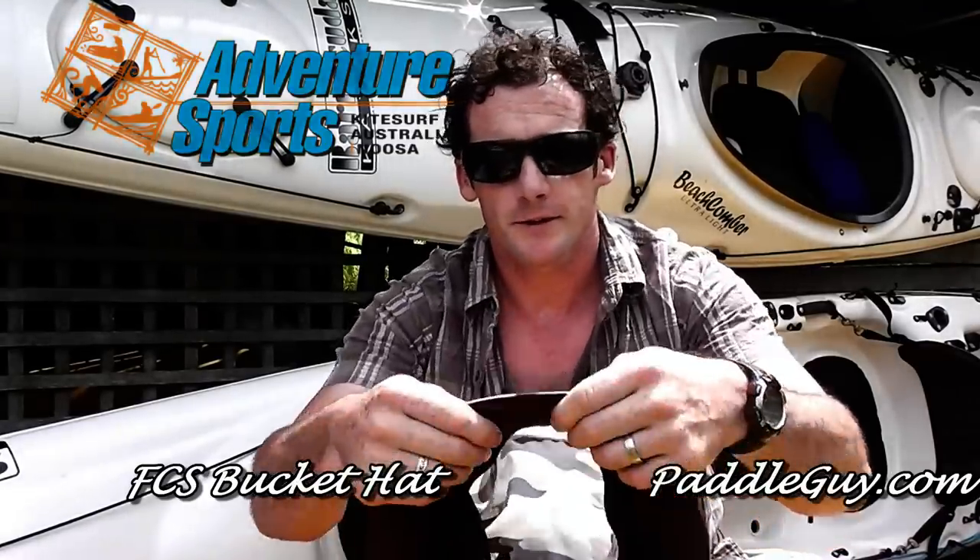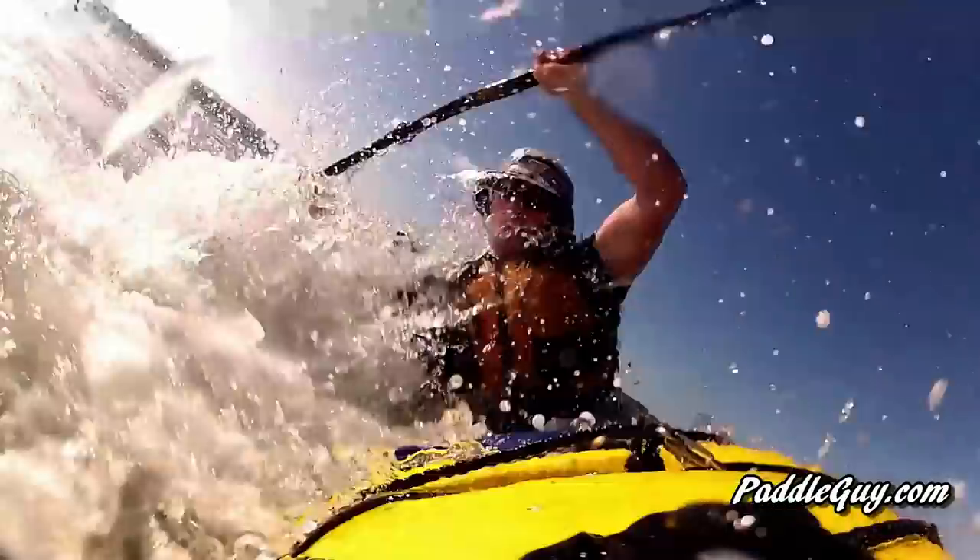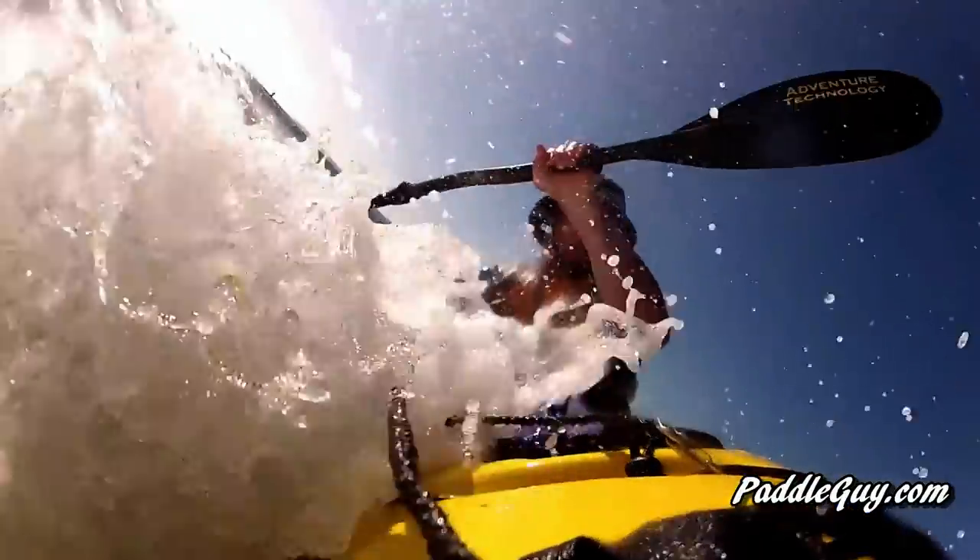Now, just quickly — this hat dries very fast and has quite a stiff brim on it, which doesn't fold down flat when you get hit by a wave or when it gets wet. This one here is about three years old and I've used it a lot.